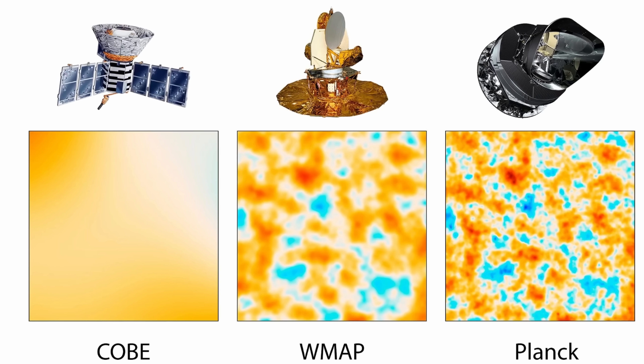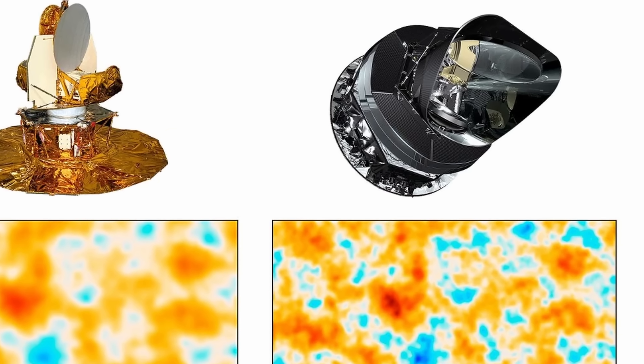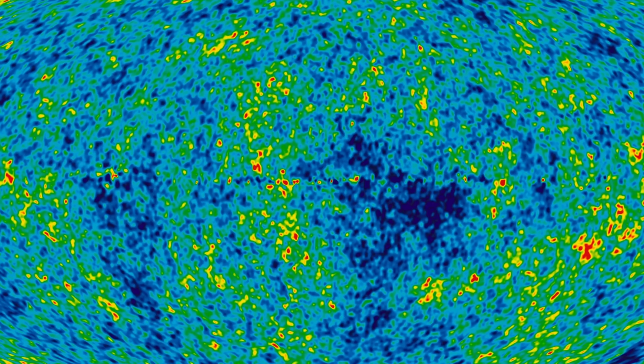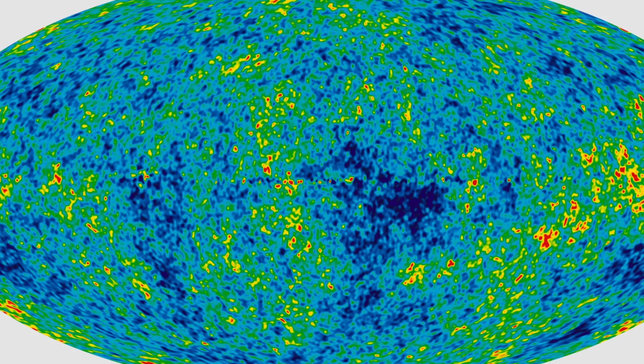And so the second satellite, known as WMAP, did a much better job. But it wasn't until about a decade ago, when the European Planck satellite finally revealed the most important image — or one of the most important images in astrophysics — the image you see right here. The most precise, most detailed, and most incredible observations of the cosmic microwave background.